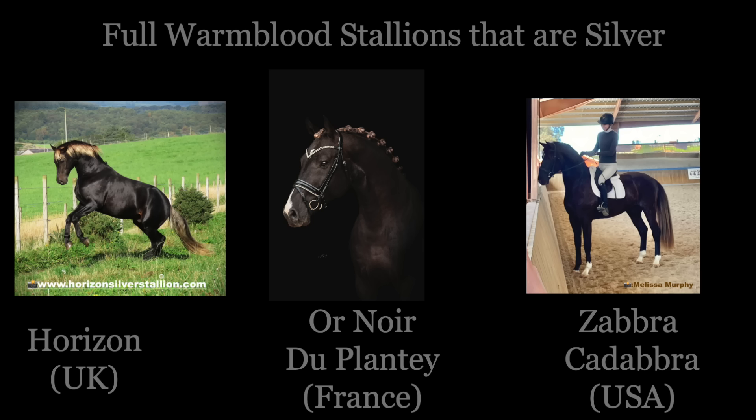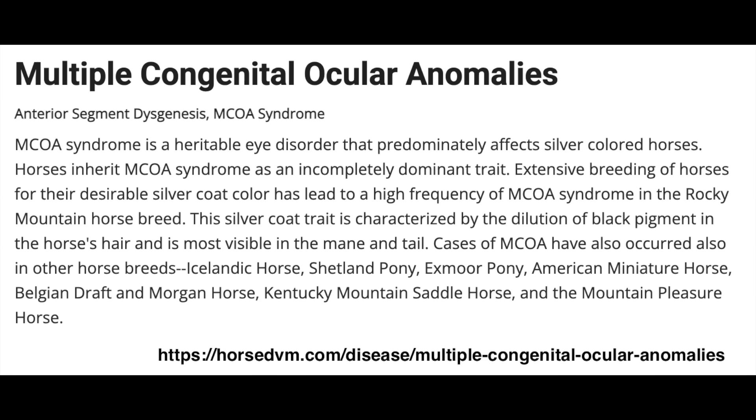If you want a silver colored warmblood, these are the bloodlines you must look for. If you have a black or bay mare, you could consider breeding to some of those silver-carrying stallions. One word of caution, however: the silver gene has been mapped in close association with an incomplete dominant gene that causes problems in the structure of the eye. Because it is incomplete dominant, not every horse that has the gene will have the issue — and that does seem to be the case, as many silver horses don't have any problem. But there is no denying the genetic association.